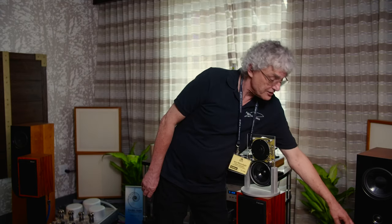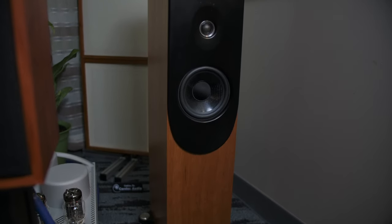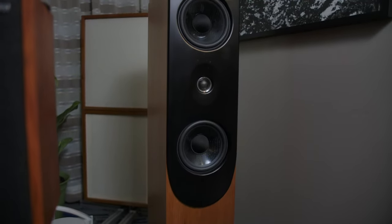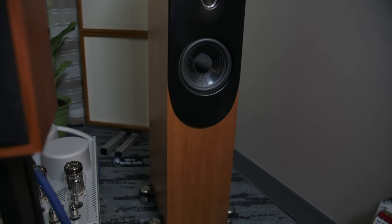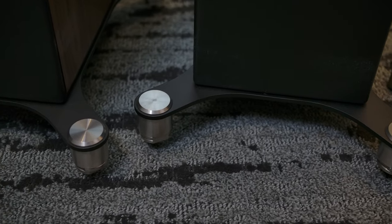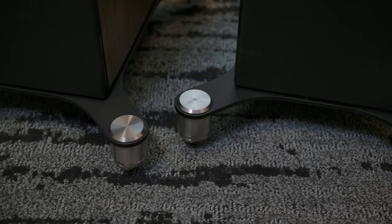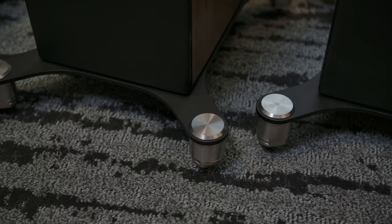The system employs two bass units — mid-bass units that you can see here — and a one-inch fabric dome tweeter in the middle. It's designed to give precision and extended response in a unit retailing in the States for about $16,000. The feet we've put on here are stainless steel custom-turned CNC feet, made in the same factories that make some of the parts for Formula One cars.